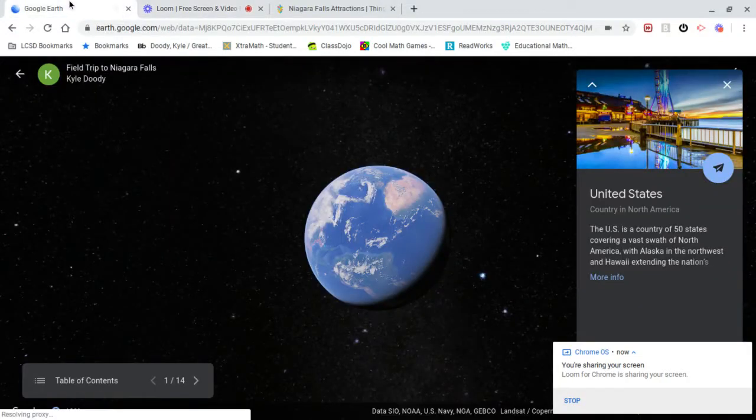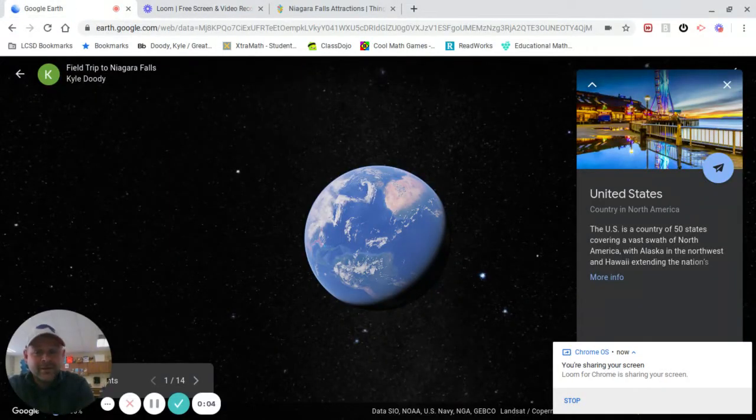Hi boys and girls. It is your friend Mr. Doody taking you on a very special trip today. We're going to have a few friends help me as tour guides. Here we are in outer space, and that right there — that blue little ball is Earth. We live somewhere on that blue sphere that I'll show you in just a moment.